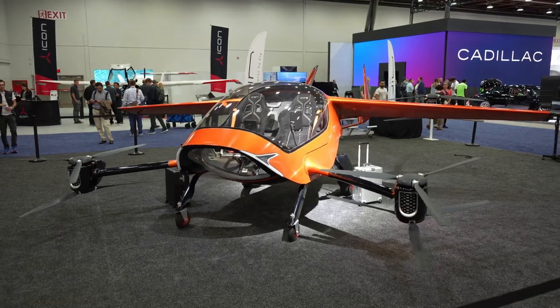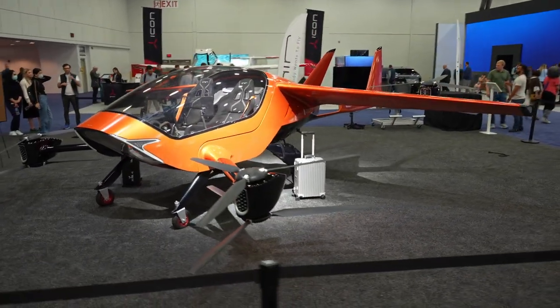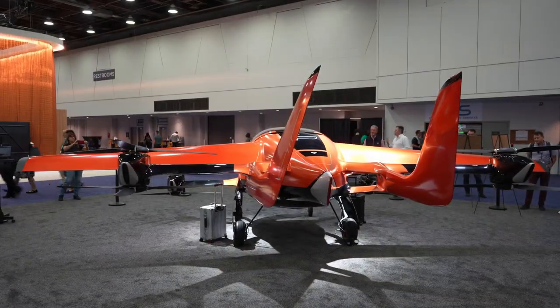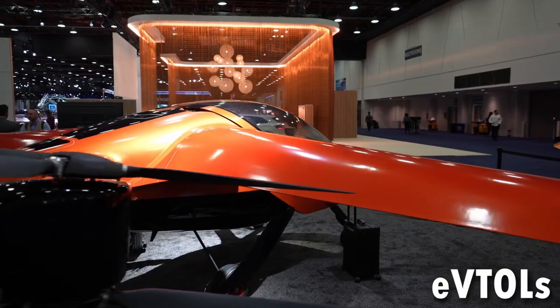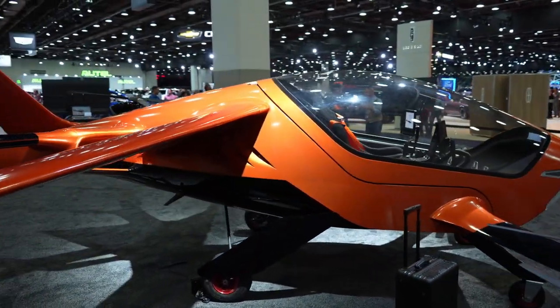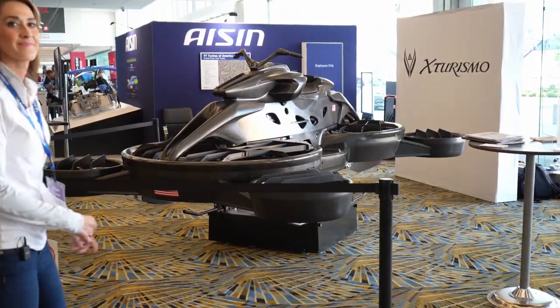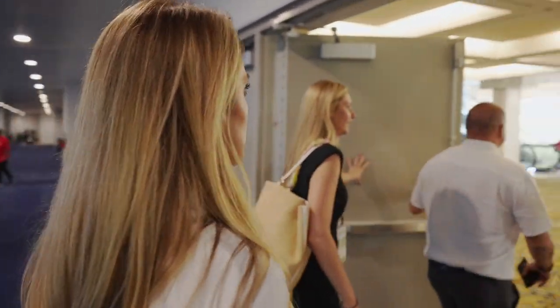There were many more EVs to see at the show, like the Buick Wildcat concept and Dodge Charger Daytona SRT Banshee concept, and even some electric vertical takeoff and landing vehicles — but we ran out of time to see it all. We hope you enjoyed this coverage of the North American International Auto Show. Please consider subscribing so we can continue to bring you more electrifying content. Until next time — drive, fly, ride, go electric.